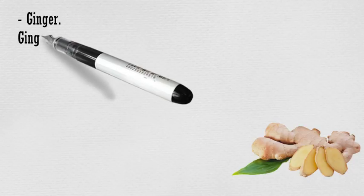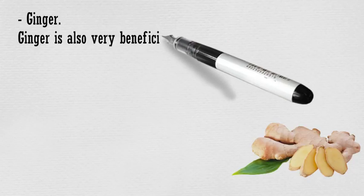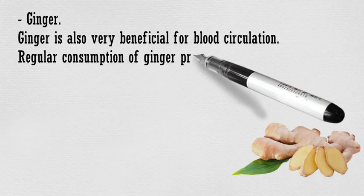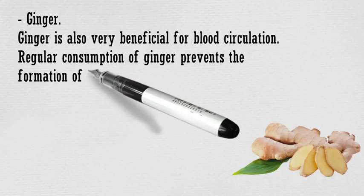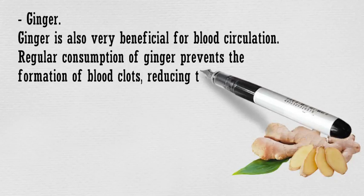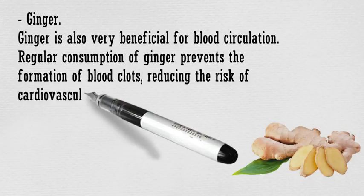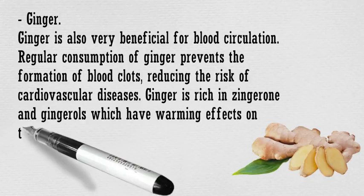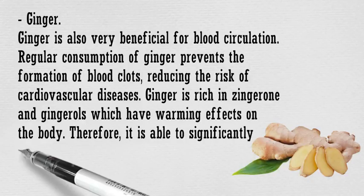Ginger is also very beneficial for blood circulation. Regular consumption of ginger prevents the formation of blood clots, reducing the risk of cardiovascular diseases. Ginger is rich in zingerone and gingerols which have warming effects on the body. Therefore, it is able to significantly improve your blood circulation.